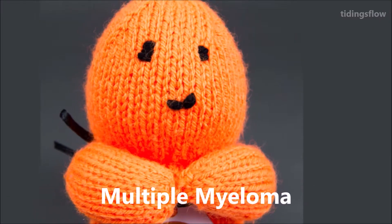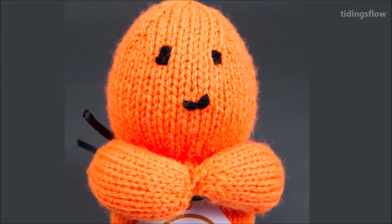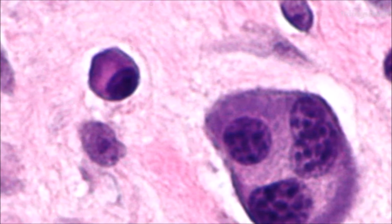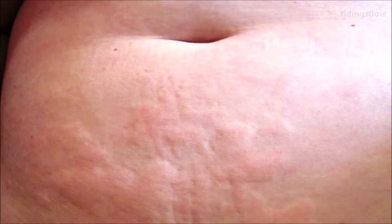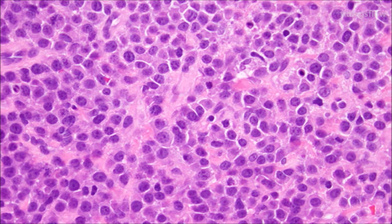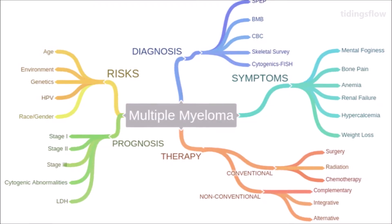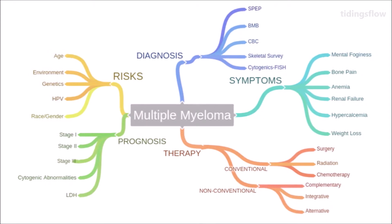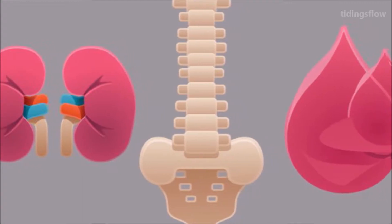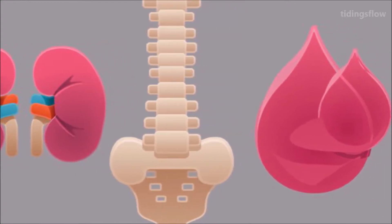Number three: Multiple myeloma. Multiple myeloma, also known as plasma cell myeloma, is a cancer of plasma cells, a type of white blood cell typically responsible for producing antibodies. Often no symptoms are noticed initially; when advanced, bone pain, bleeding, frequent infections, and anemia may occur. Complications may include amyloidosis. The cause is unknown, and risk factors include obesity, radiation exposure, family history, and certain chemicals.